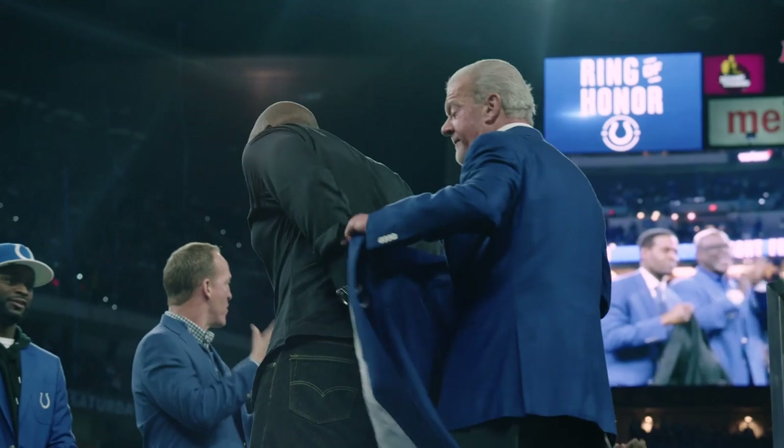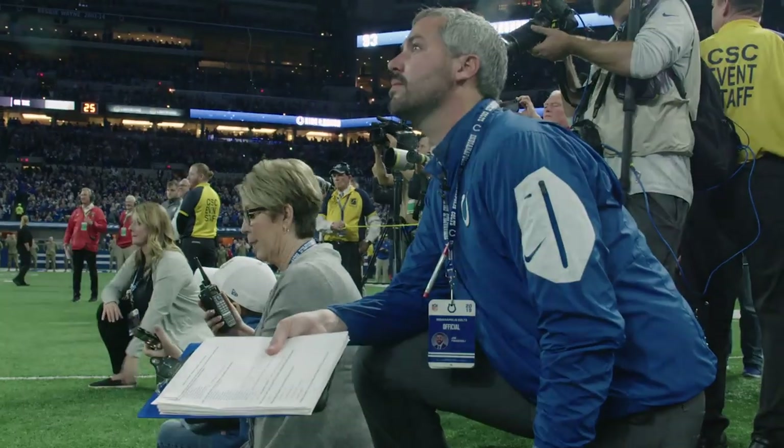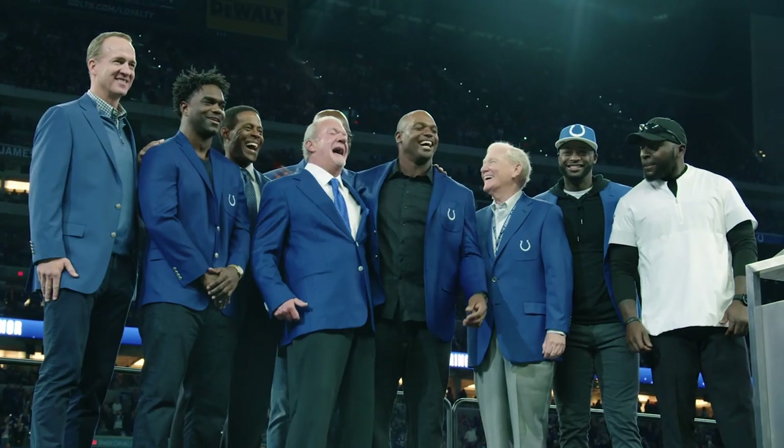Once we get towards those last couple of minutes, knowing that we're going to clear and be done — it's fun. A little bit of adrenaline, making sure that we're not delaying anything. Thank you, Indianapolis, for everything that you've done for me. It's been a special ride.